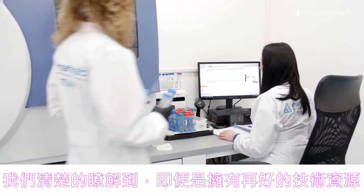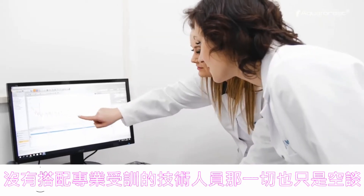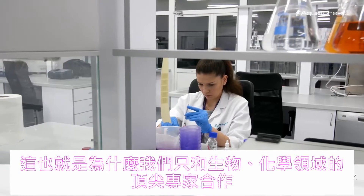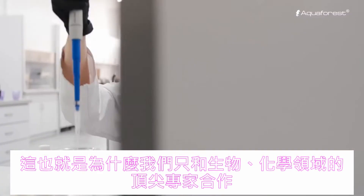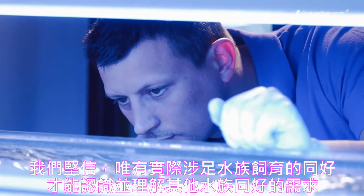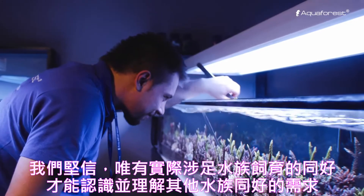We are fully aware that technology without qualified staff means nothing. This is why we only cooperate with top specialists in the field of biology and chemistry who share a passion for aquatic life.